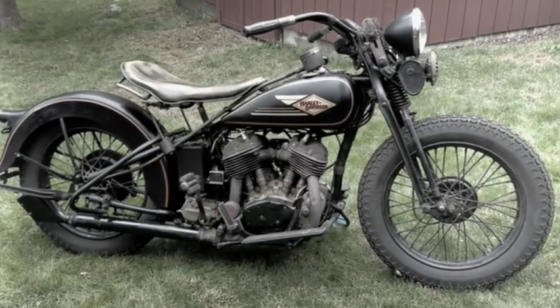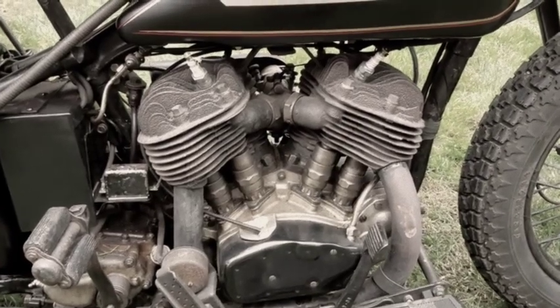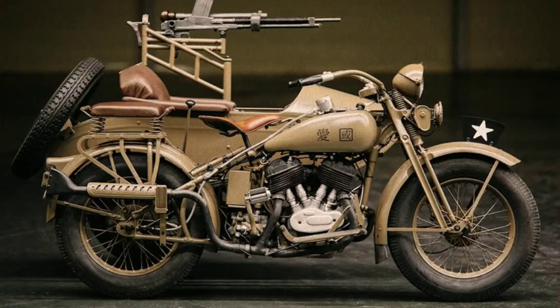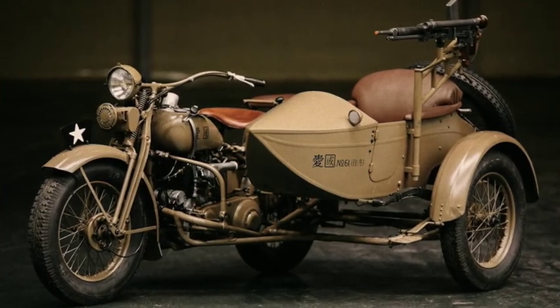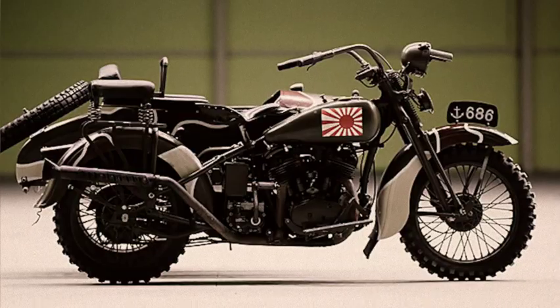For the Americans, it was all about their big side-valve Harleys. These machines were so popular that the Japanese would build them under licence, and even use them as military motorcycles against the Americans.